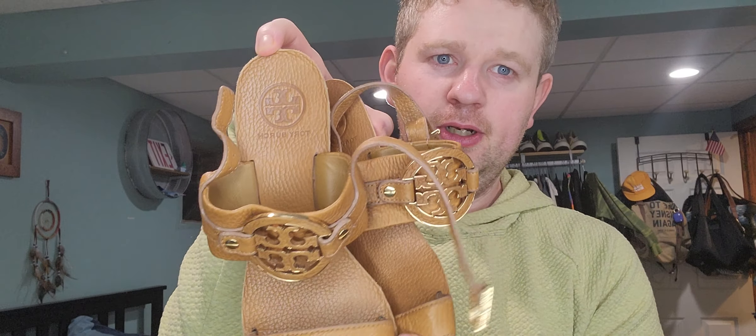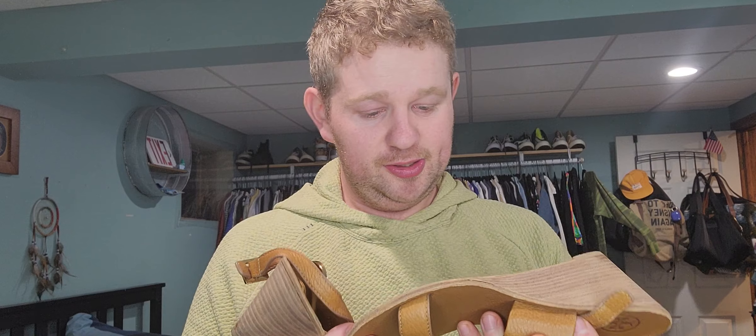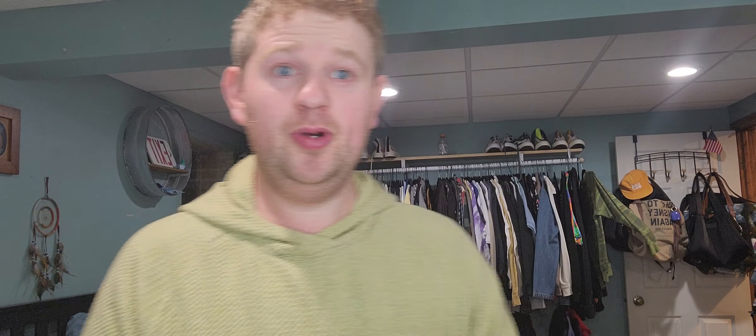Next up, hair wedges by Tory Burch — they've got the nice logo hardware with the leather detailing. These are size eight and were $14.50 but 20% off.